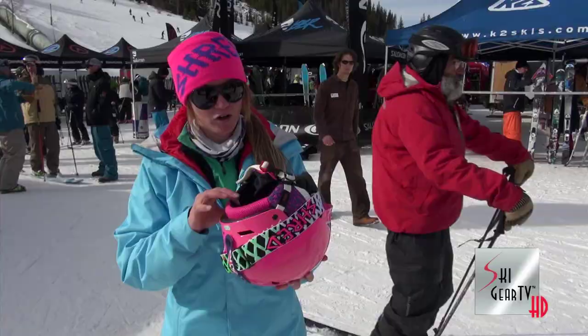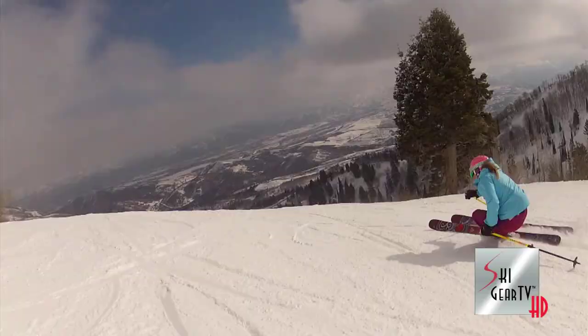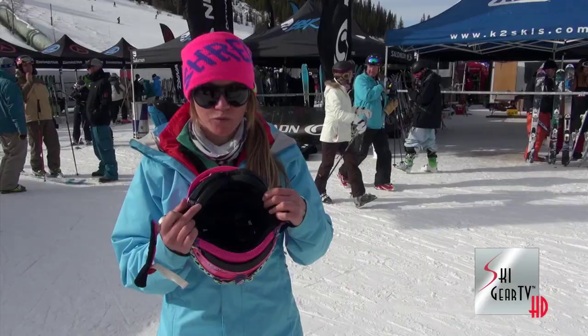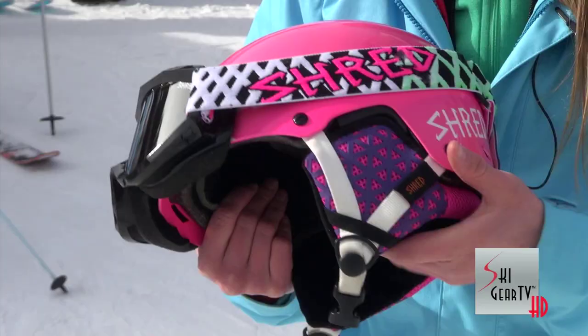This Shred helmet is pretty awesome because it has second skin protection for super absorbency on the inside. At any level, the shock absorption is really safe in these helmets.